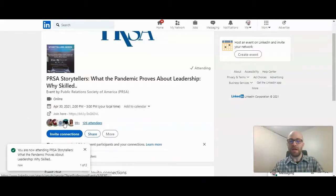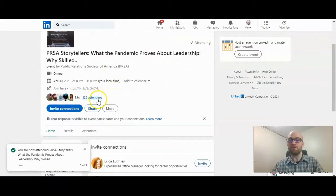Once you click Attend Event, it will show you as an attendee, and you can also view the other attendees. This is a good way to increase your connections. If you want to meet people also attending the event, you could reach out and say, "Hey, I see that you're in this event as well — would you like to connect?" The event itself might also give you an opportunity to meet some of the other attendees.